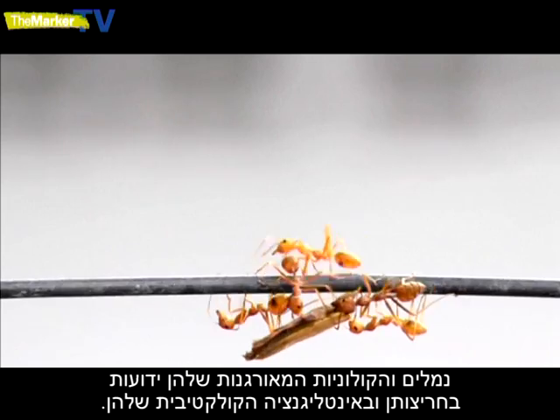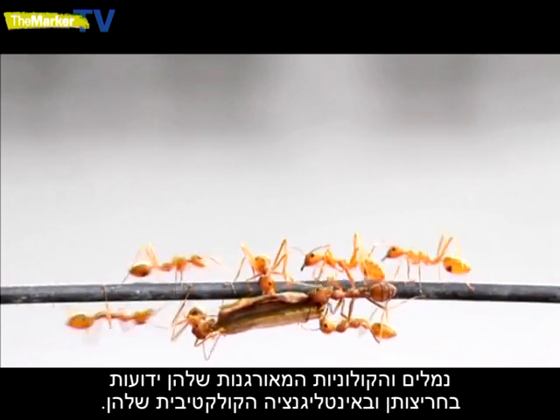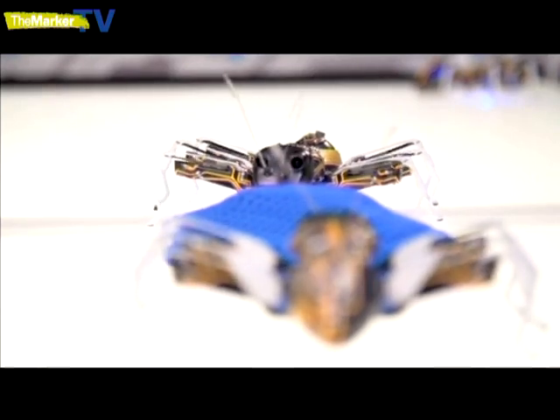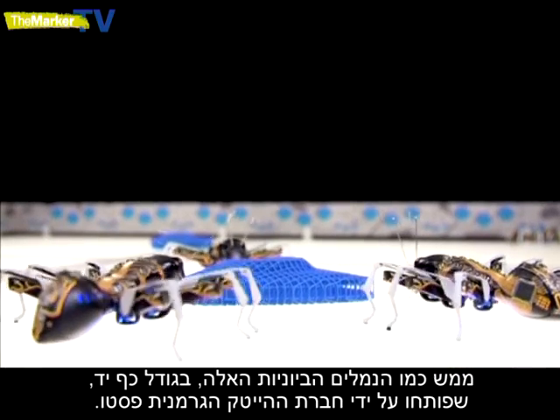Ants and their highly organised colonies are renowned for their collective intelligence and hard work. They communicate and cooperate, which means they achieve far more as a group than as individuals. Just like these bionic ants, the size of a human hand, developed by German firm Festo.